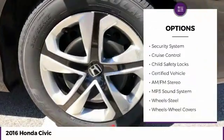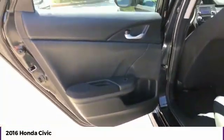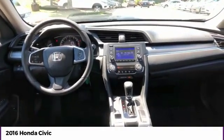Remote keyless entry, mirror memory, FWD, headlights auto off, security system, cruise control, child safety locks. If you like it online, you'll love it in your driveway. Take it for a spin today.